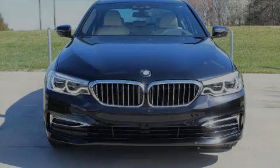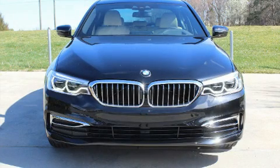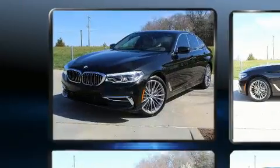Introducing the 2019 BMW 530i. This four-door, five-passenger sedan will allow you to take command of the road with confidence.